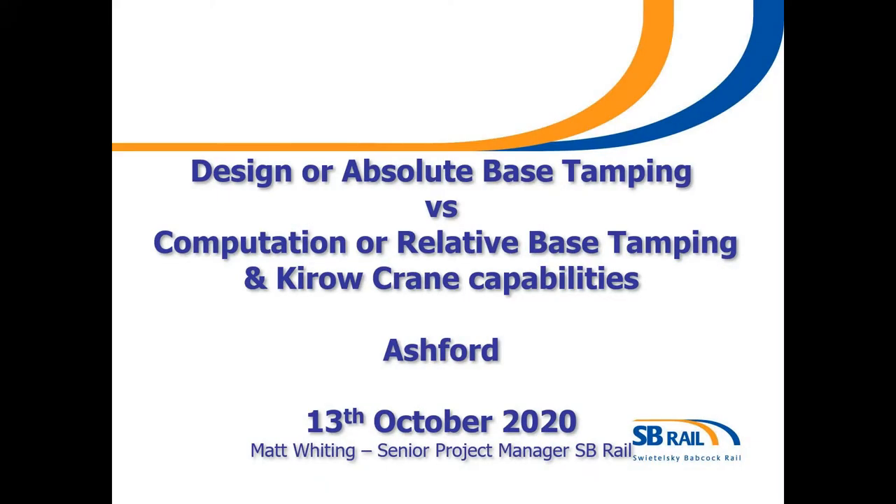This conference will now be recorded. Okay, so Colin, thank you for letting me present on the merits of absolute base tamping versus relative base tamping.